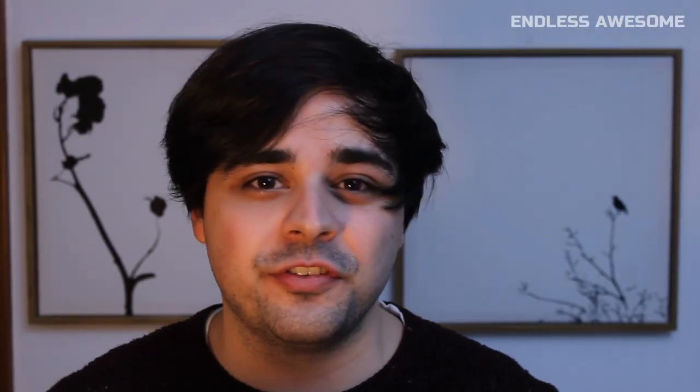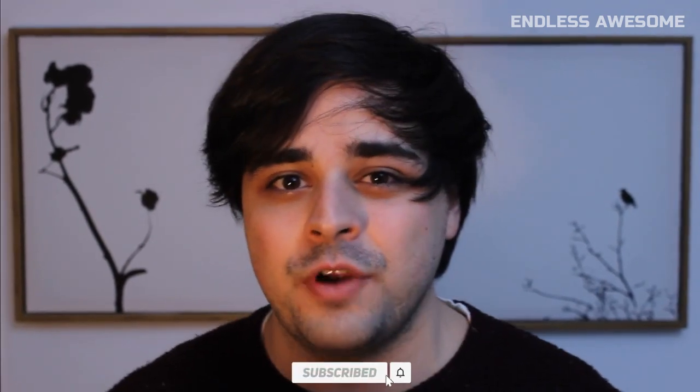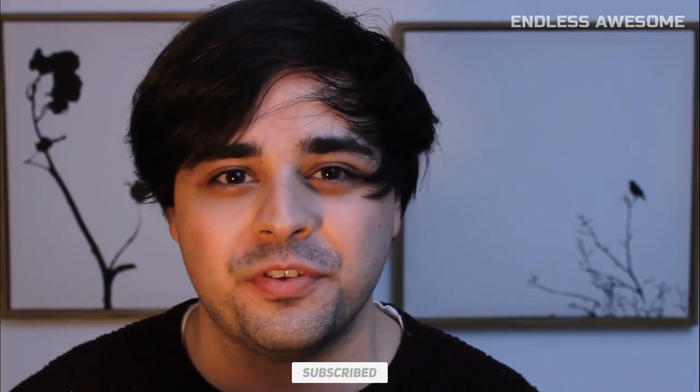We have more videos just like this on the channel, so don't forget to hit that like button and subscribe to Endless Owe for your endless source of obsession.